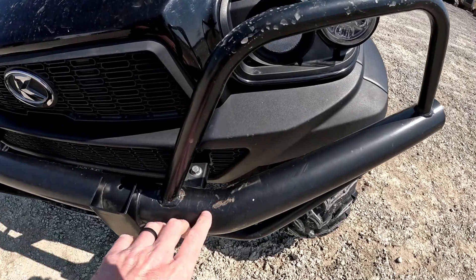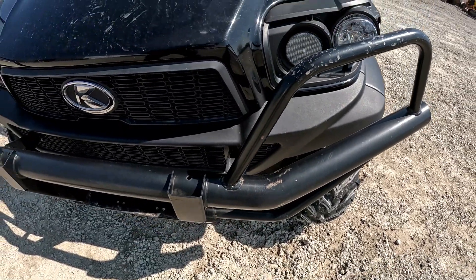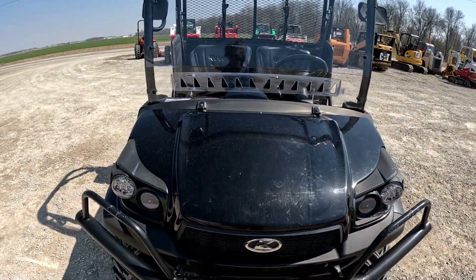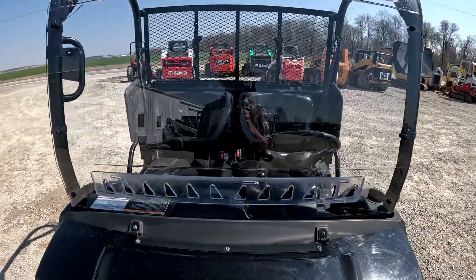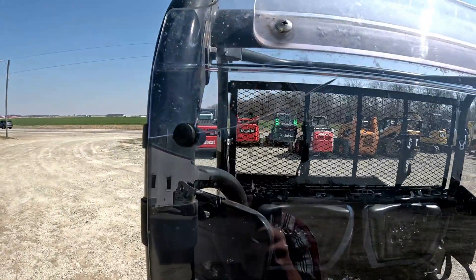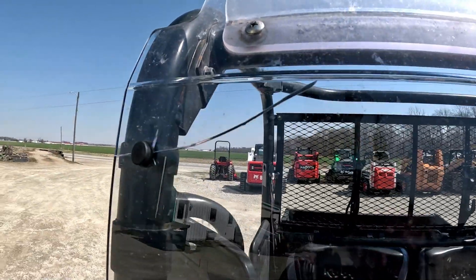Front bumper guard is in good shape. A little paint chipped off right there, but other than that not much. Front hitch. Really in pretty good shape. Like I said, front poly windshield — there's a little crack there in the poly, I don't know if you can even see it — there you go.